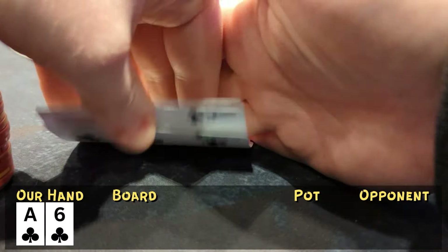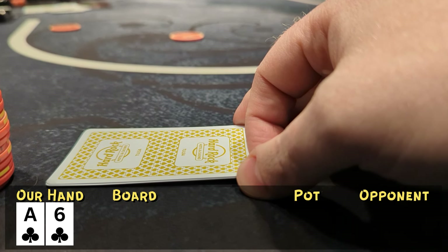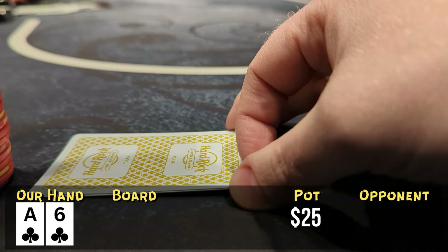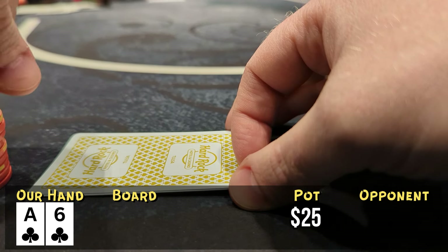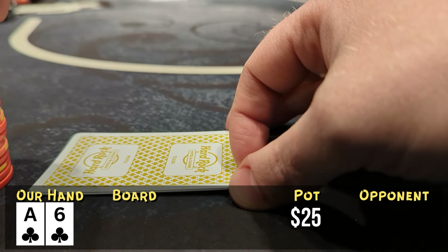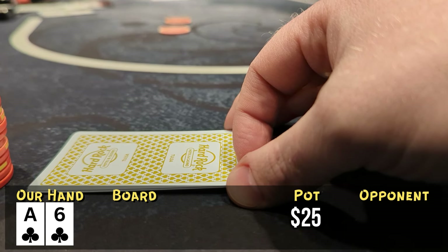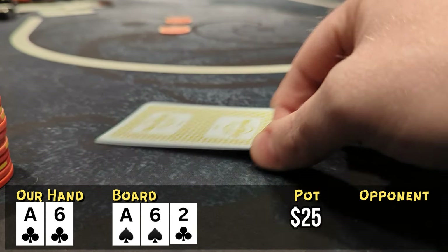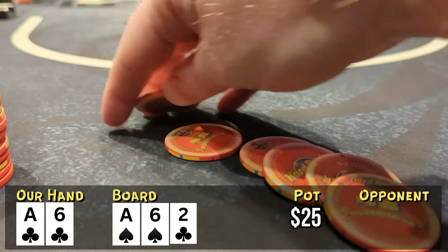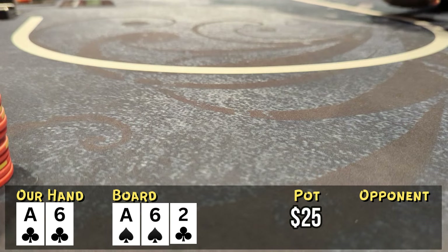We've got ace-six of clubs. I end up calling the $5 straddle thinking it was a raise — a mistake. The flop comes down ace-six-two, so we're flopping top two pair. I bet $10 and everybody folds. Do I have some sort of tell? My hand tattooed on my forehead? I don't know what's going on, but we take it down.